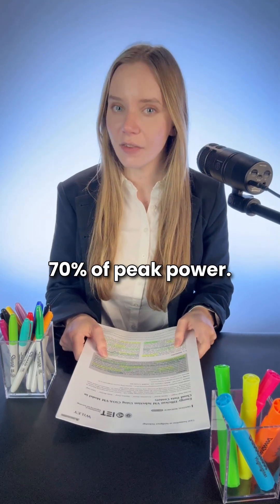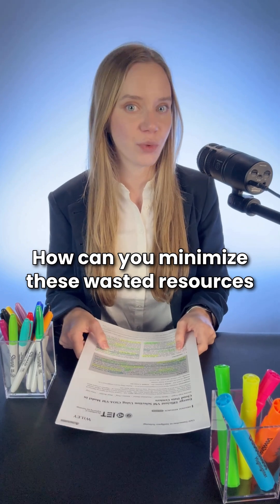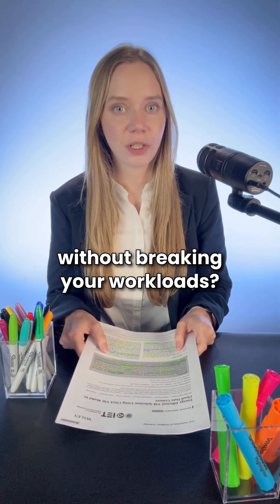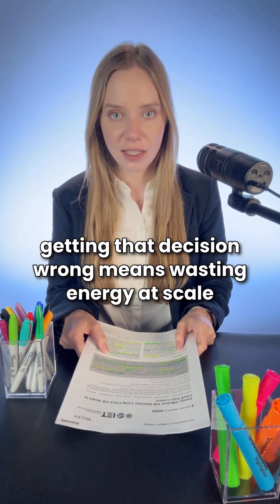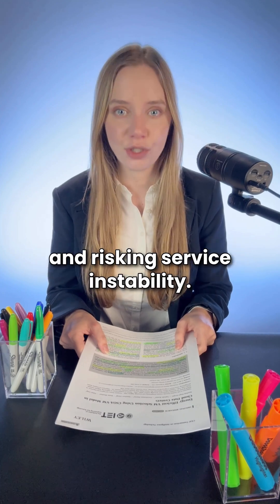Idle VMs can still eat 70% of peak power. How can you minimize these wasted resources without breaking your workloads? In large data centers, getting that decision wrong means wasting energy at scale and risking service instability.